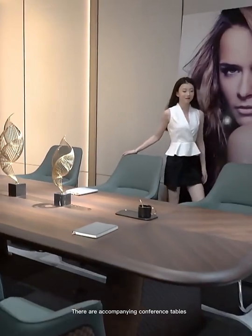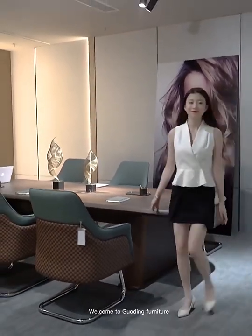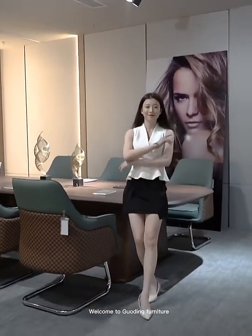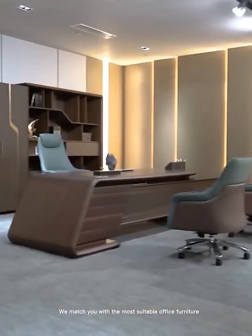There are accompanying conference tables. Welcome to building furniture — we match you with the most suitable office furniture.